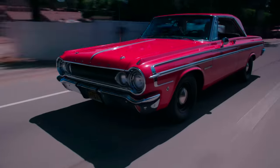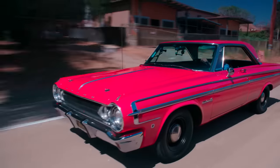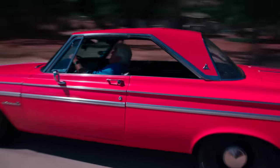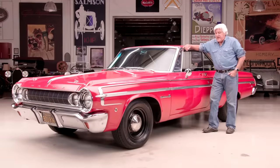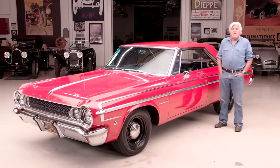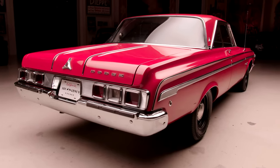As long as you're not trying to parallel park this thing, it's actually pretty good. Welcome to another episode of Jay Leno's Garage. The car featuring today: 1964 Dodge Polara Street Wedge 426 with a 4-speed. This is not a Hemi — it's a 426 wedge engine.